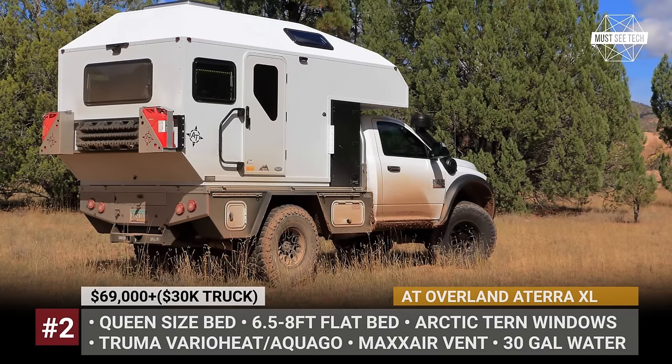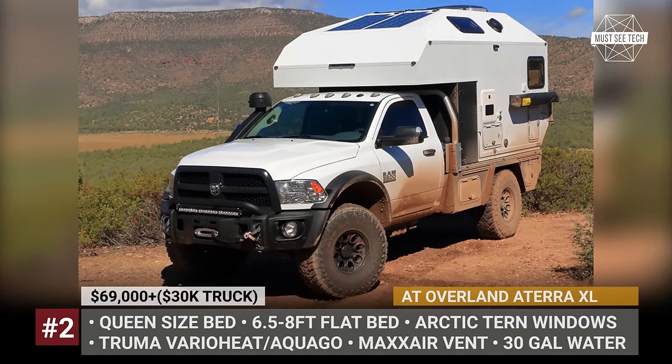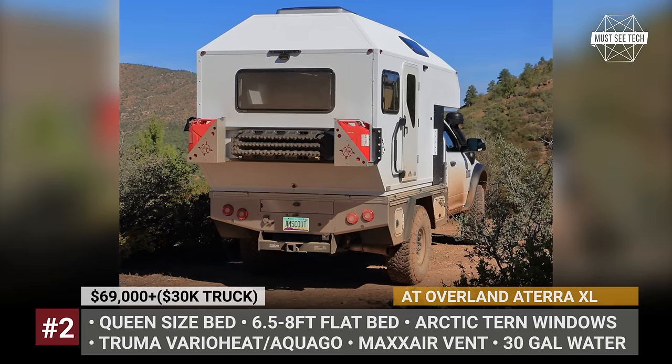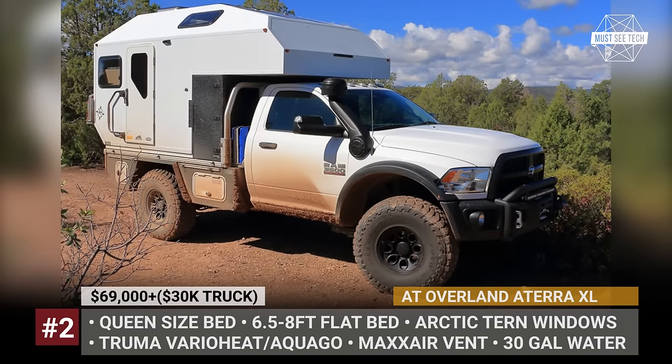AT Overland Eterra XL. Already quite well known for their truck toppers, AT Overland is now ready with their largest build to date — a flatbed camper that fits 6.5 and 8-foot truck beds and can support your travels all year round.